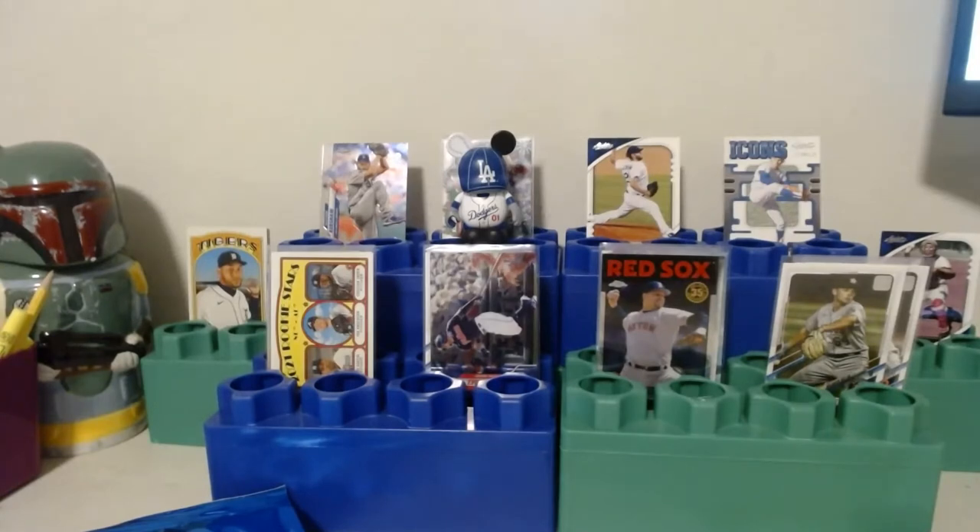We have an eBay shop if you want to check out these cards — Shoebox Trading. And we're not selling our Dodger cards — those go straight to the PC! Alright guys, have a good one!